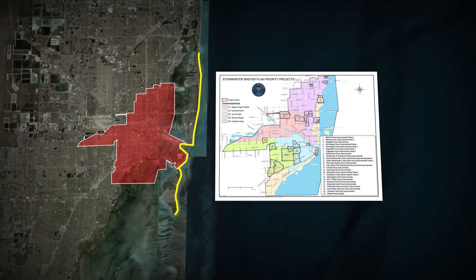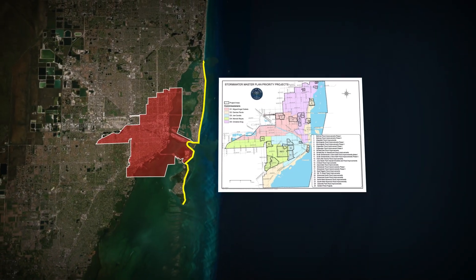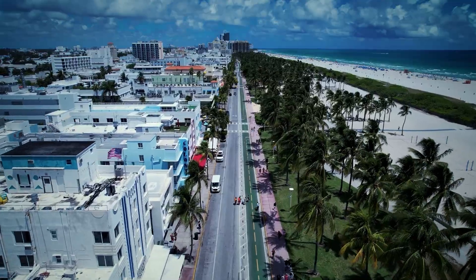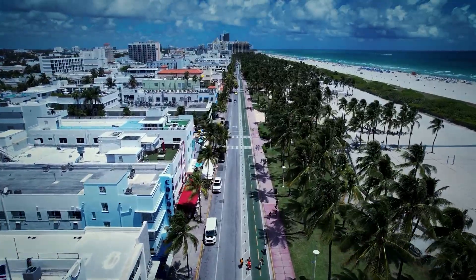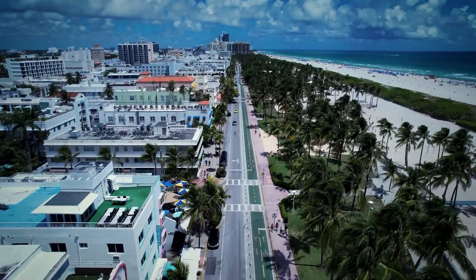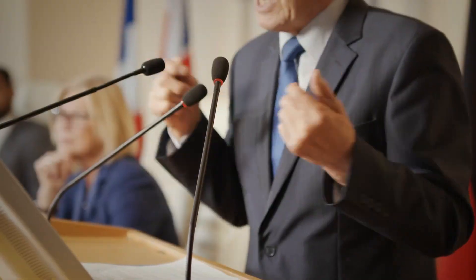Coastal walls, smart pumps, elevated roads, reinforced canals — all timed to outpace rising tides. This multi-layered defense could shift Miami's future, but only if bureaucratic gears, financing, and engineering combine flawlessly. The next hurdle is whether politics and funding can keep pace with the rising floodwaters.